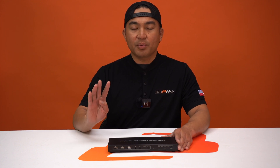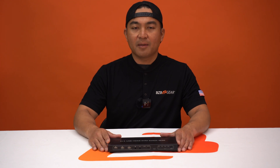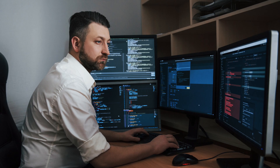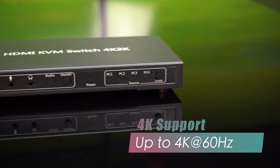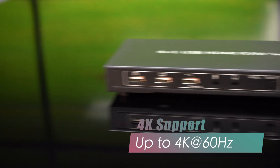This cutting-edge device empowers you to control four computers effortlessly while sharing USB peripherals, offering unparalleled efficiency and convenience for various work environments. Experience unparalleled clarity with support for resolutions up to 4K at 60Hz, ensuring a visual feast for your work or entertainment needs.